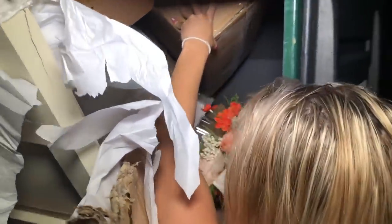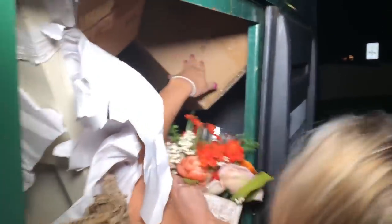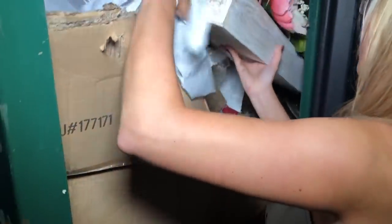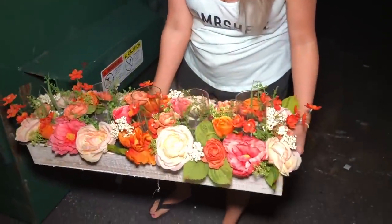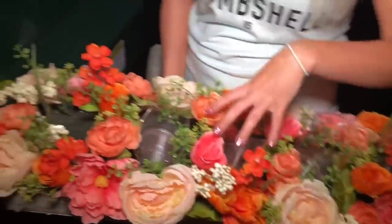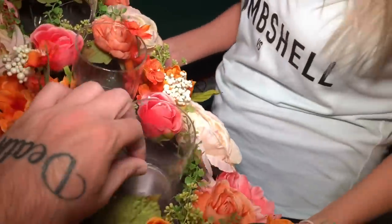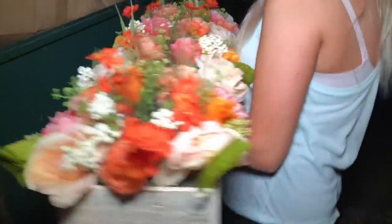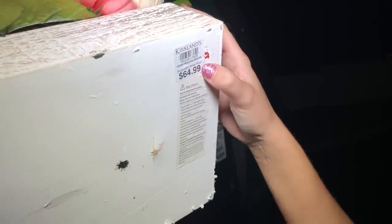Nicole managed to grab the item — good job. There's something broken right there. You can go to Dollar Tree and buy new ones to replace them, take them all out so they match. Check this price — $65 for that item.